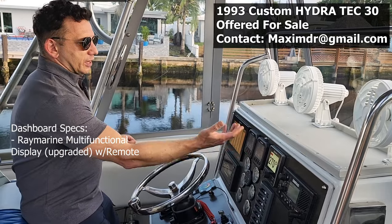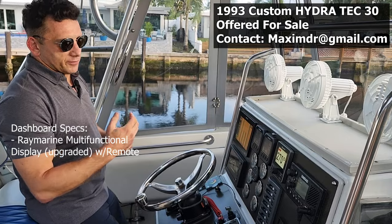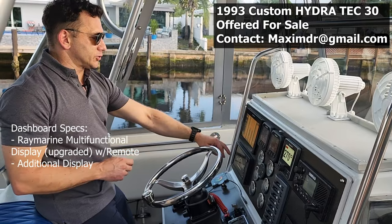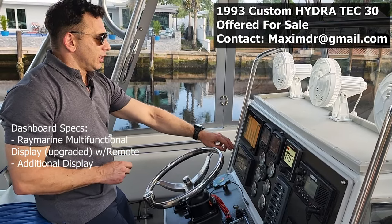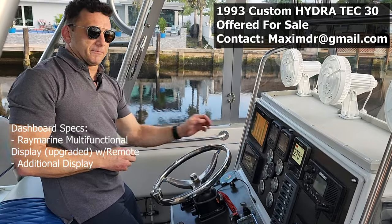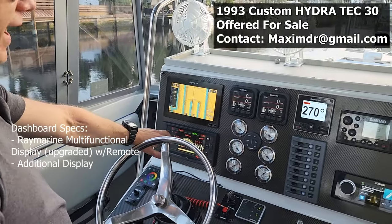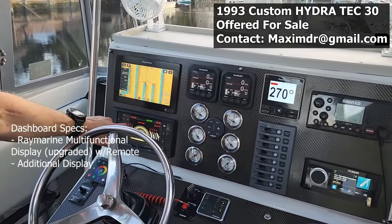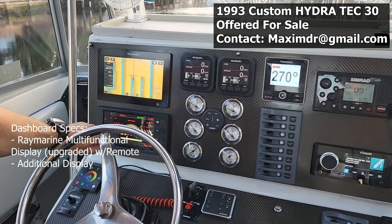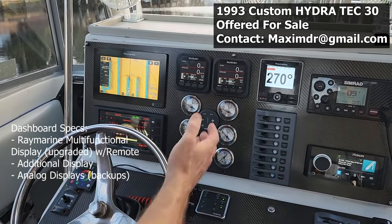Engine data is delivered to the multi-functional display via NMEA 2000 connection. You have an additional display showing engine data such as trim level, battery charge, and fuel tanks. There's an additional VDO display showing both outboard engines' data — fuel tank, temperature, battery charge, and trim level. We also have a set of analog displays as a backup, just in case.